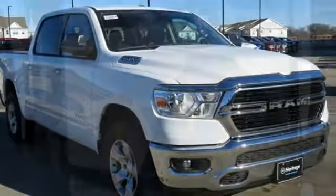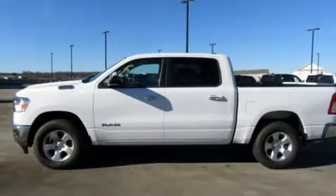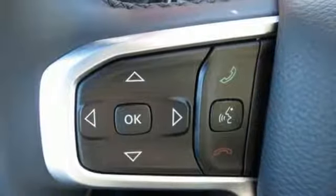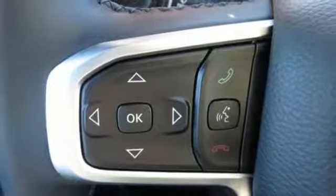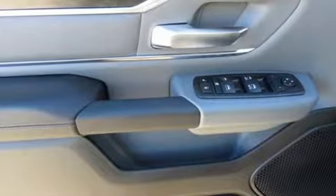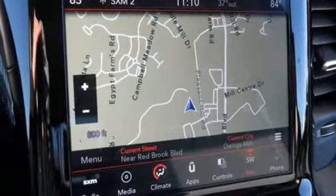Automatic transmission, electronic shift on the fly, driver selectable mode, trailer brake controller, streaming audio, power heated mirrors, dual zone climate control, active grill shutters, heavy duty shocks, auto dimming rear view mirror, and V8 engine. You'll never know till you try. Test drive it today.